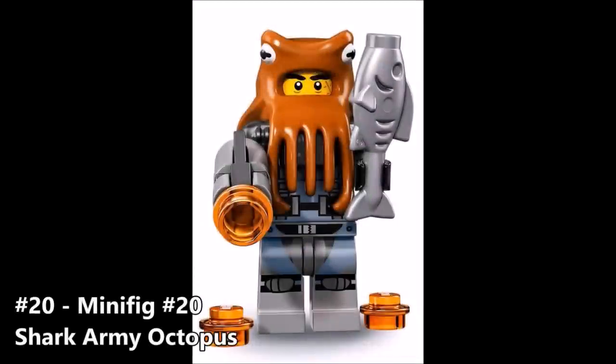Starting off the list at number 20 is minifigure number 20, the Shark Army Octopus. This is another one of Garmadon's little minions — he runs a shark army or something like that. This guy looks alright; he comes with a stud shooter, a fish, and I really enjoy that octopus headgear. He'll also get a few refill studs for the shooter. Overall he looks just alright. I'm not really jumping out of my seat to grab this guy, but I wouldn't mind getting him.